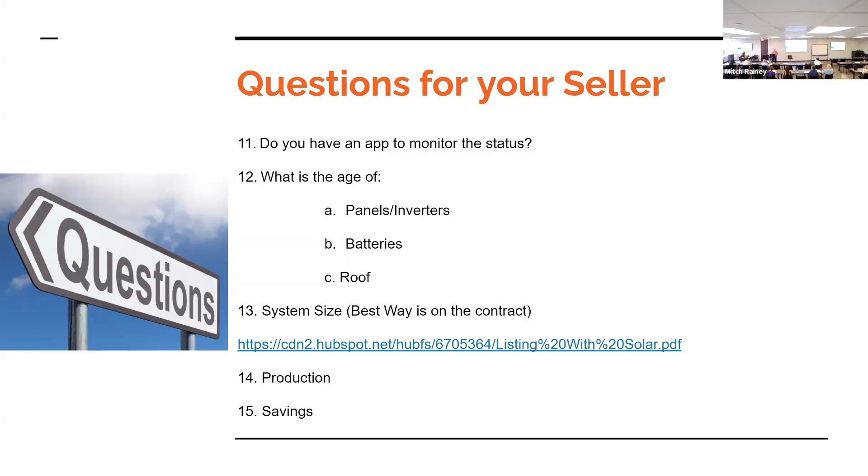When calling the solar company for documentation, the agent kept being told 'just have them call us' — they weren't willing to send anything that could be included in the listing documentation. Another agent found a similar experience with security systems — they want to sell a product.